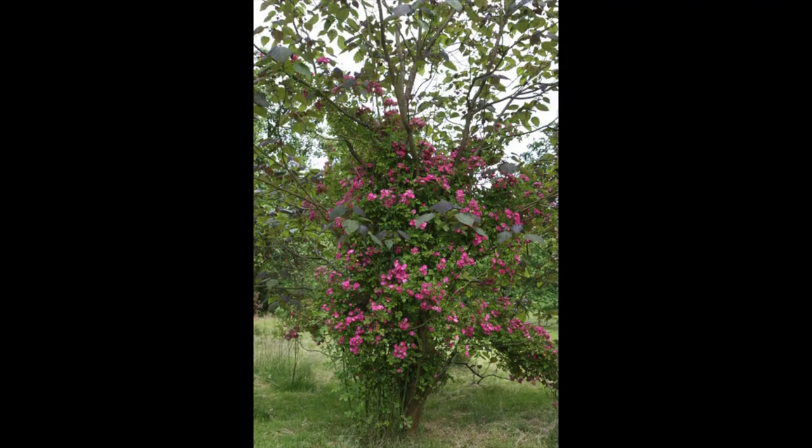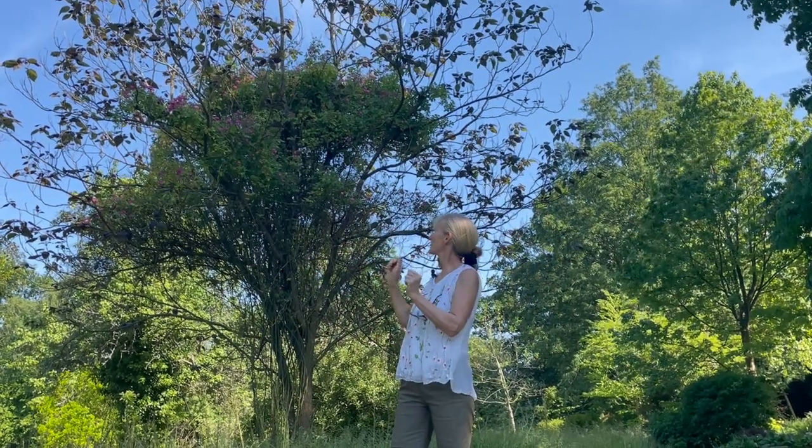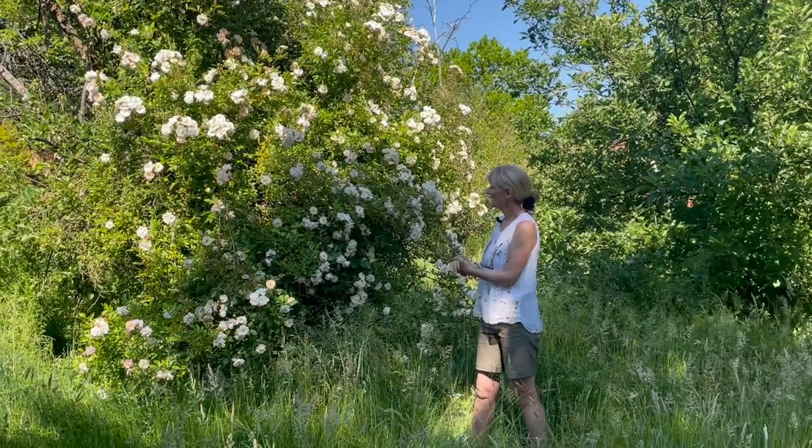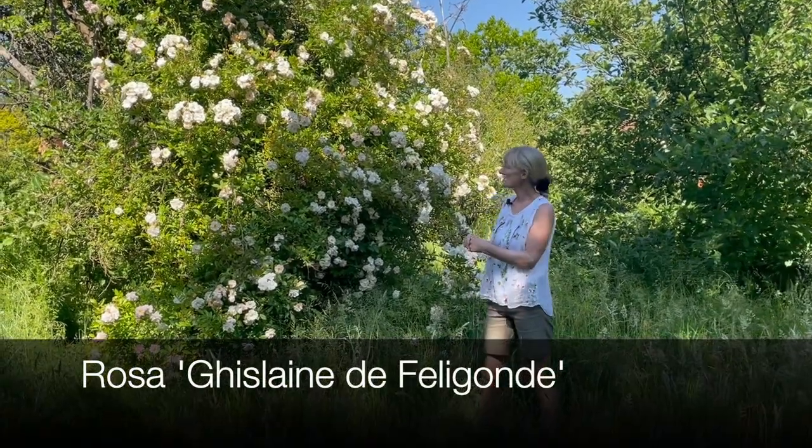After the rose has finished blooming, the Catalpa then does its thing producing its lovely panicles of white foxglove-like flowers through the summer. This is another prolific flowerer - Gislaine de Feligonde it's called.